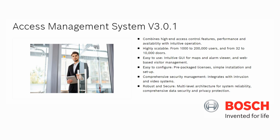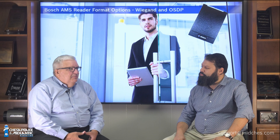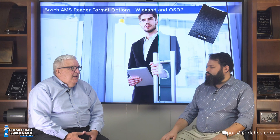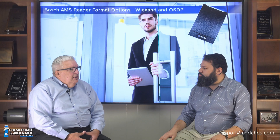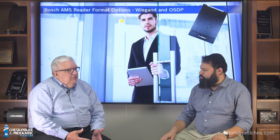It handles the new OSDP format. Let's go back and talk about the Wiegand format and give us some highlights of the Wiegand format that connects with the Bosch AMS system. So we have Wiegand format readers. We have single-gang readers, and we have single-gang readers with integrated keypads for dual authentication. We also have a mini-mullion style Wiegand reader, and those readers are compatible with iClass and MIFARE credentials. So it handles a few different credential formats.